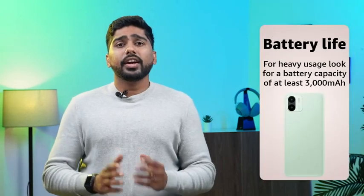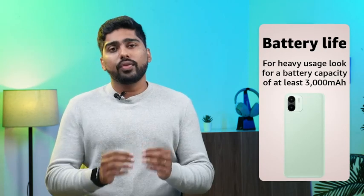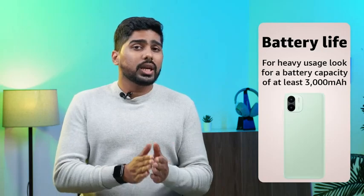Battery Life: Battery life is a crucial factor to consider. If you plan on using your phone heavily throughout the day, look for a phone with a battery capacity of at least 3000 mAh and consider phones with fast charging capabilities.